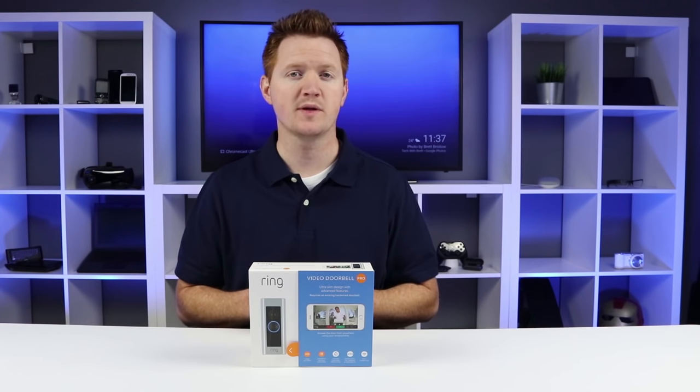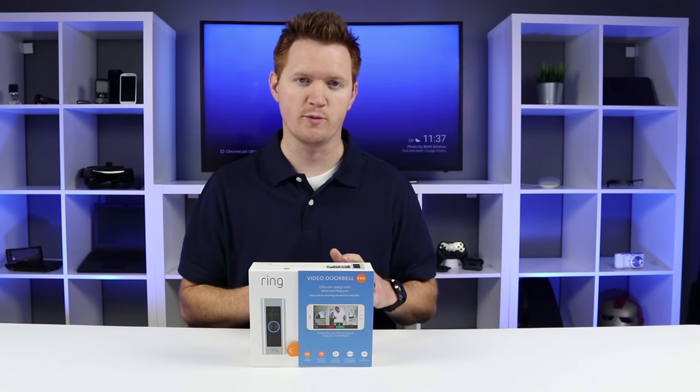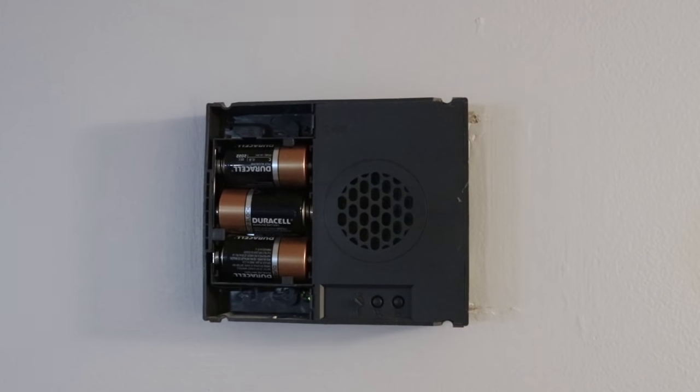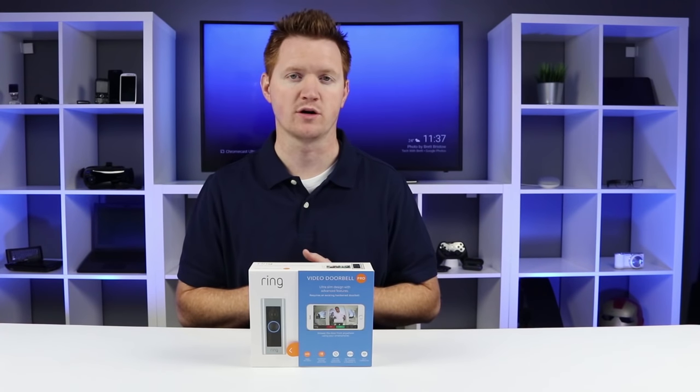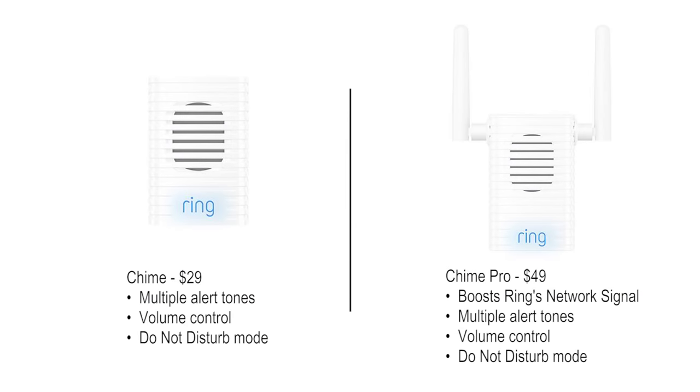Each of the Ring Doorbells can connect to your wired doorbell. If you have a digital doorbell, there are certain supported models it will work with — check the link in the description below to see what models work. If you don't have an existing wired or digital doorbell, you can get a Chime or Chime Pro that you just plug into a power source. It will connect to your Wi-Fi network and give you notifications via the Ring Doorbell. You can also change the different chime tones.